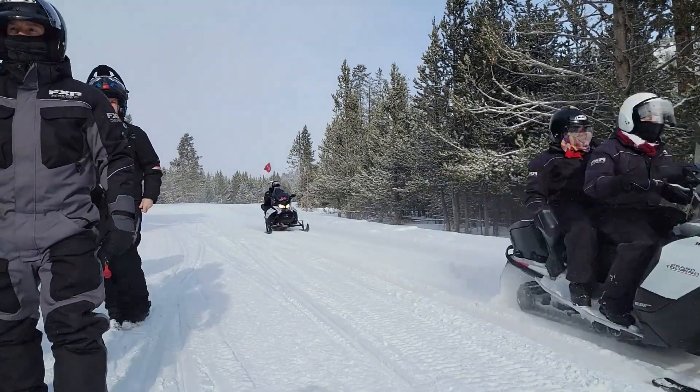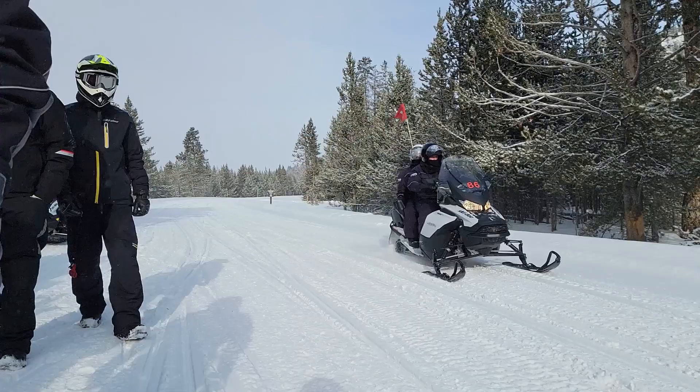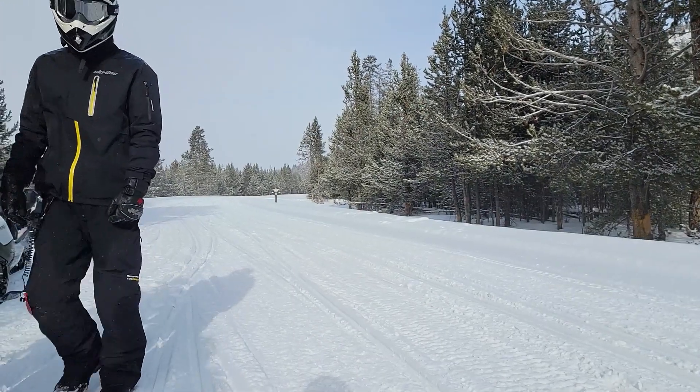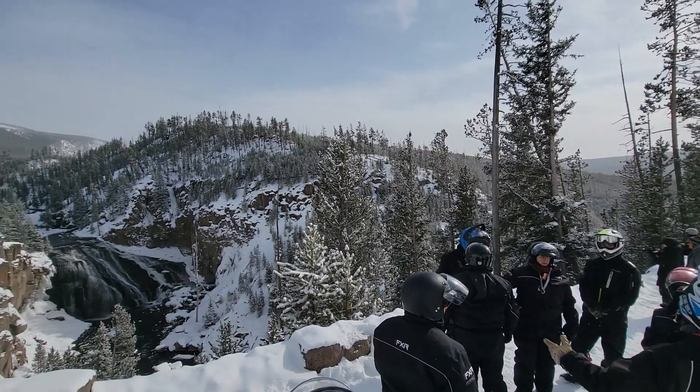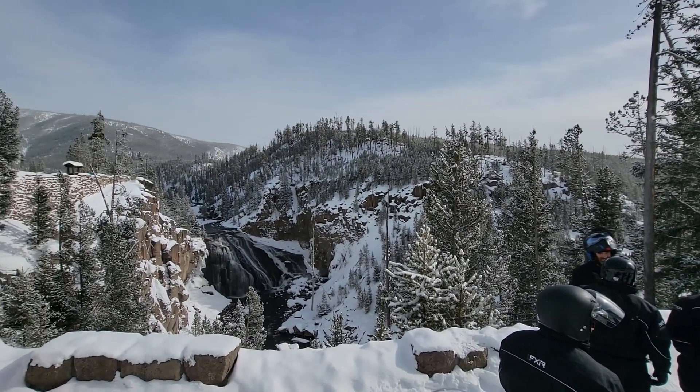The tour started in West Yellowstone and we followed the Madison River up to Gibbon Falls before we went on to the Grand Canyon of the Yellowstone, and roundtrip it was about 90 miles.